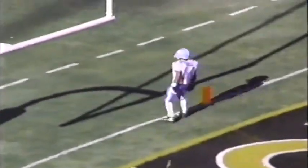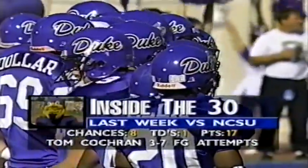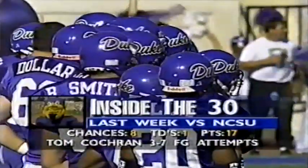NC wants to do what they did last week. The Heels got Mike Thomas to get the ball deep to Marcus Wall, who caught three touchdown balls last week. They need to do that again today, particularly early. For Duke, their problem has been inside the 30 — eight times against the Wolfpack and just one touchdown. They have to be more efficient.